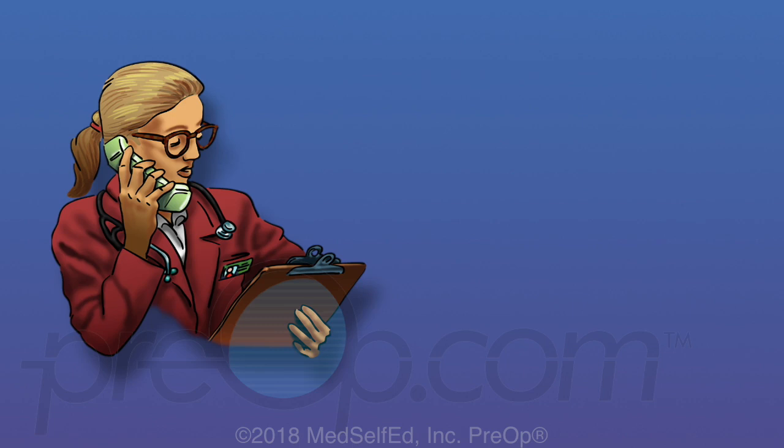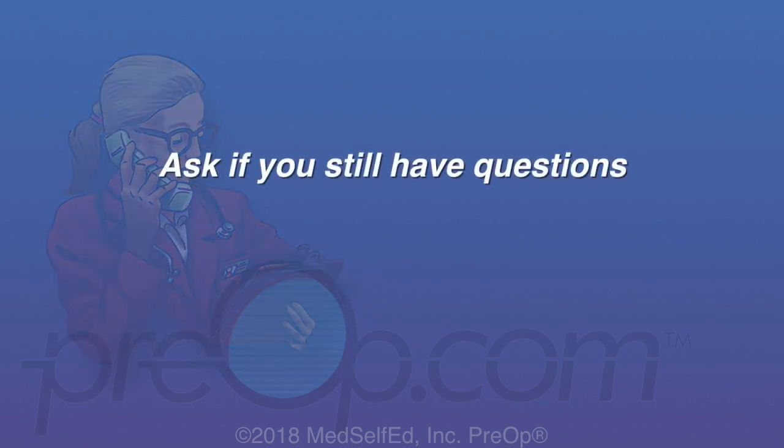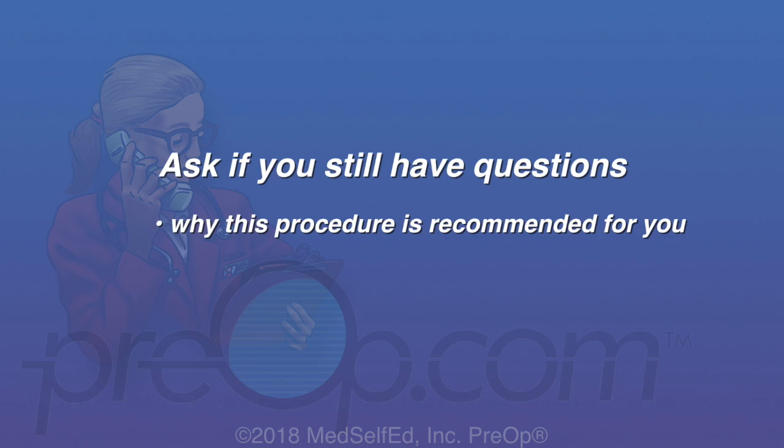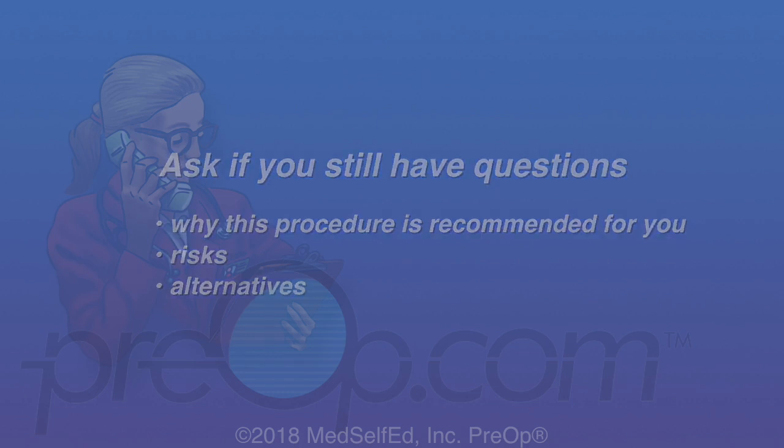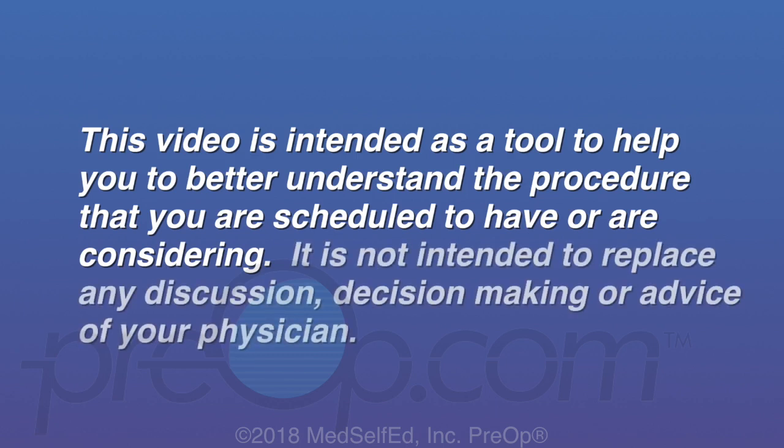All surgery and anesthesia have a small but possible risk of serious injury, even some problems very rarely leading to death. It is your job to speak up and ask your surgeon if you still have questions about why this surgery is being recommended for you, the risks, and alternatives. This video is intended as a tool to help you better understand the procedure you are scheduled to have or are considering, and is not intended to replace any discussion, decision-making, or advice of your physician.